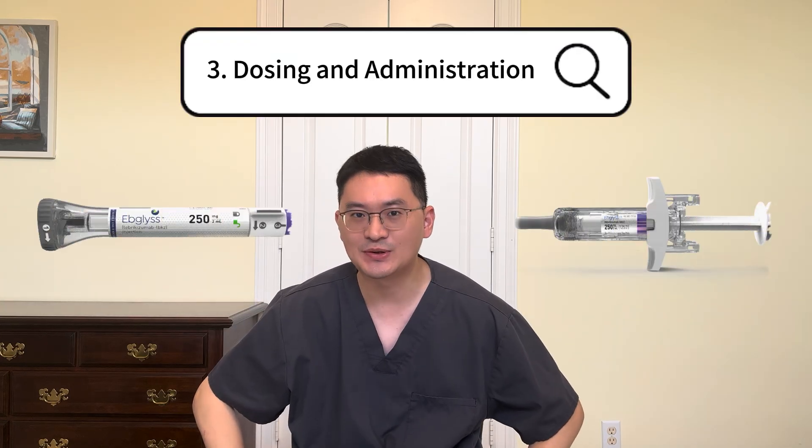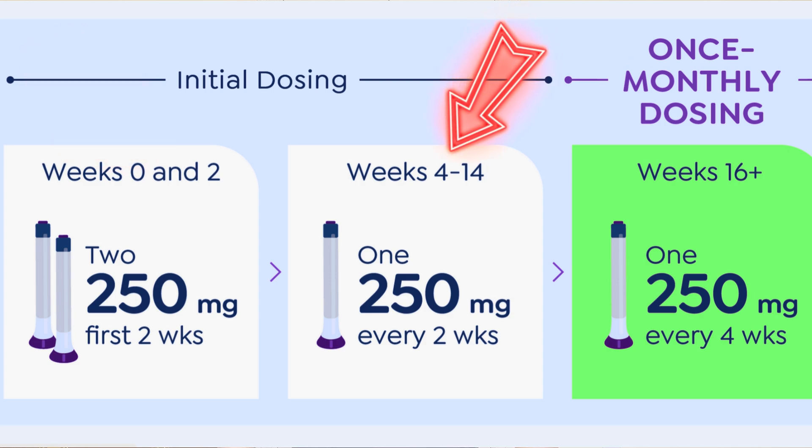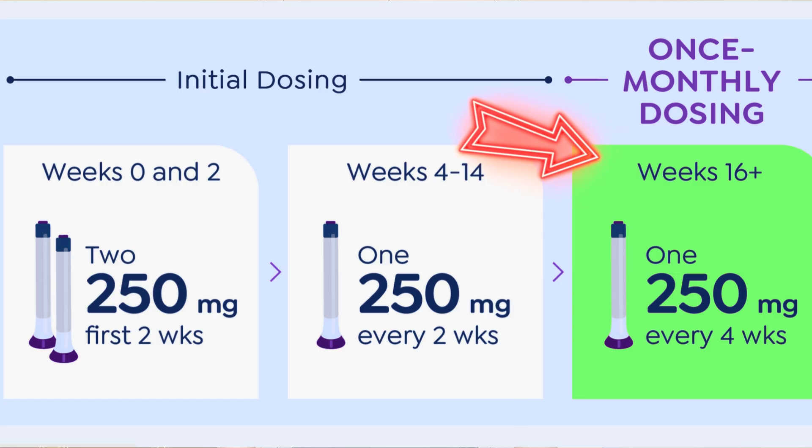Third, let's talk about dosing. Epilus is given as a subcutaneous injection using either a pre-filled pen or syringe. The starting dose is two 250mg injections at both week 0 and week 2, for a total of 500mg each time. After that, the standard dosing is 250mg every two weeks. Once an adequate clinical response is achieved, at or after week 16, patients may be able to switch to 250mg every four weeks depending on their provider's guidance.